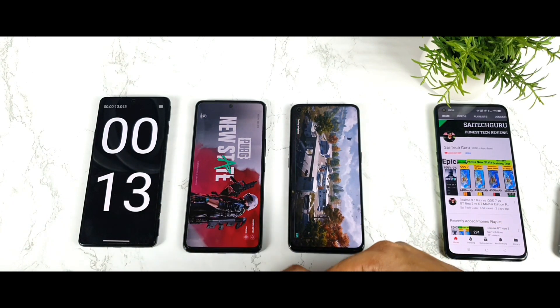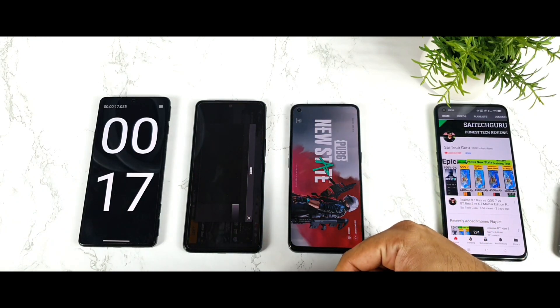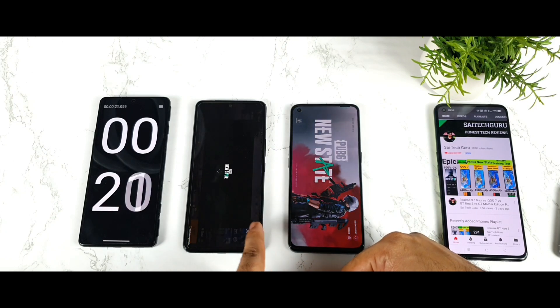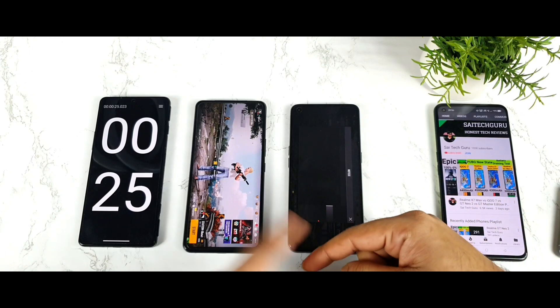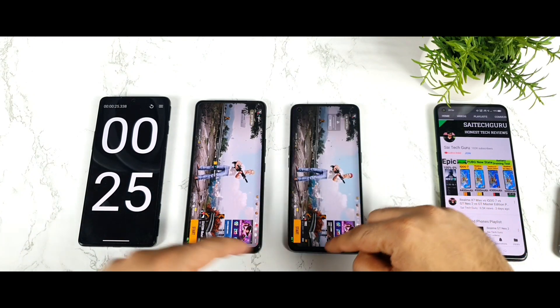The first phone to open New State is the iQOO 7. You can see how quick and fast the loading speed is — the iQOO 7 took just 16 seconds to load. The Realme GT Master Edition took more time, coming in at 25 seconds.